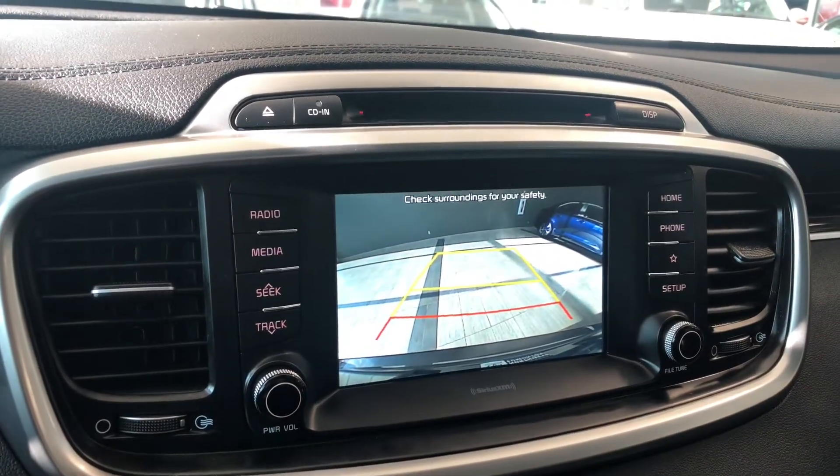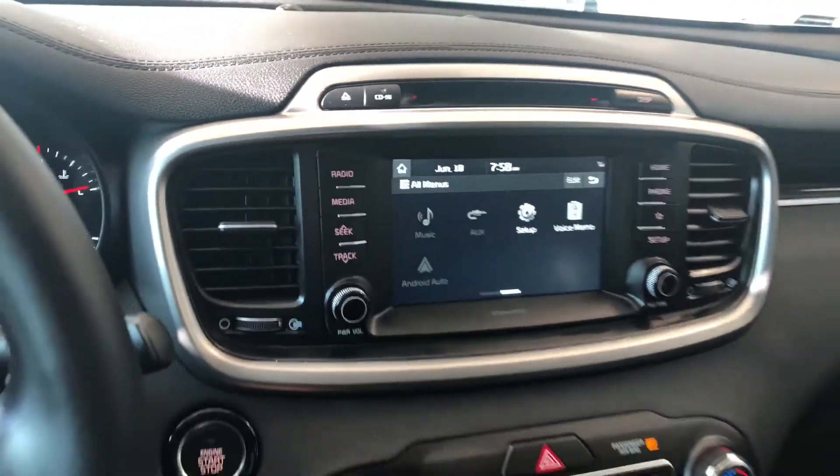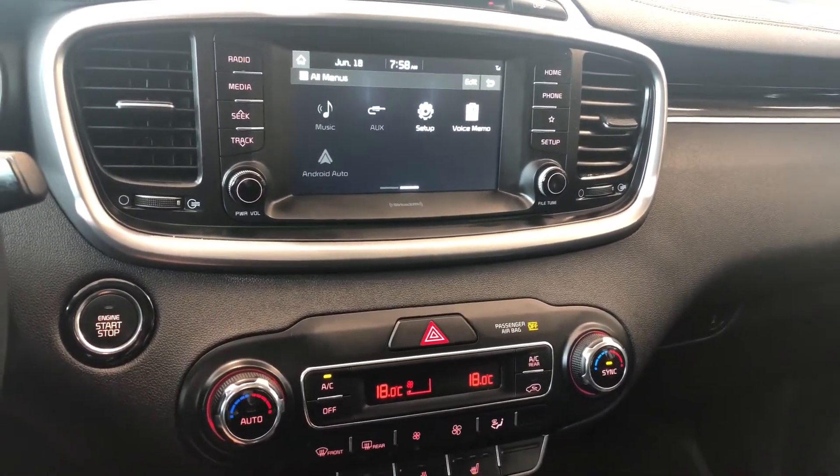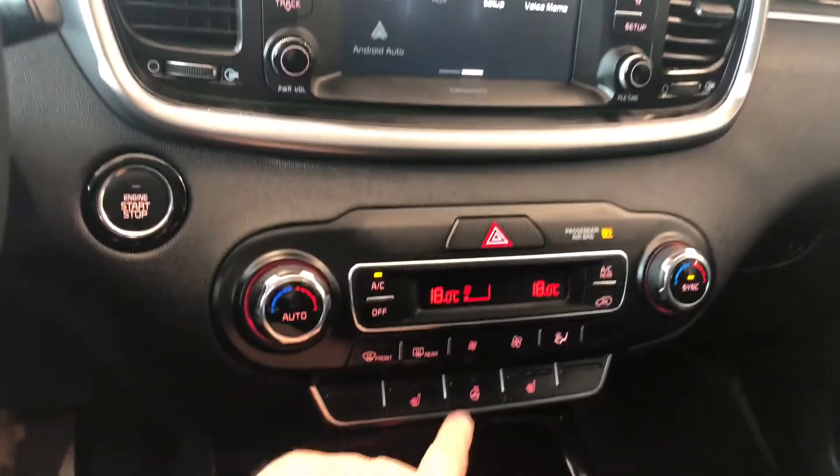If we go into reverse, that'll bring up the backup camera for you. Moving down to our climate control — it is dual-zone, so temperatures can be adjusted on both sides. You'll also find the AC on the left.